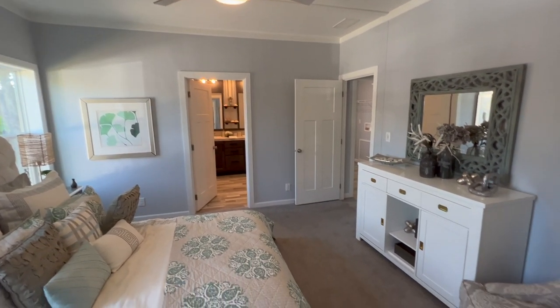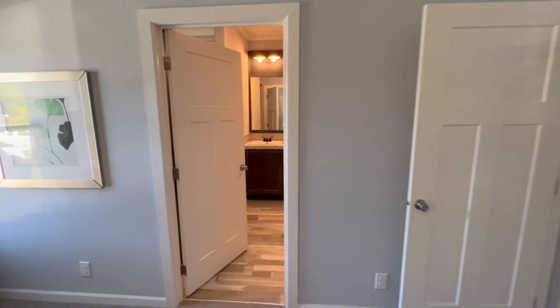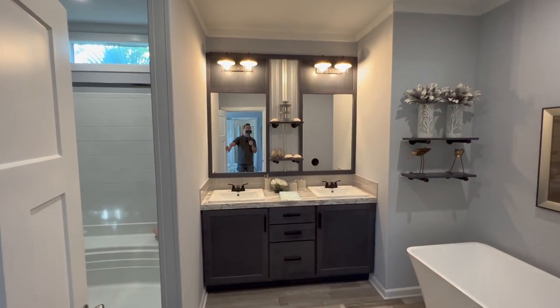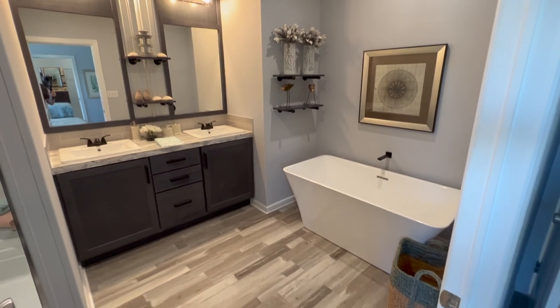There is your master bedroom. We'll head over into the master bath - dual sinks, I like the rectangular black hardware, nice sconces, big mirrors, big cabinets, floating shelves.